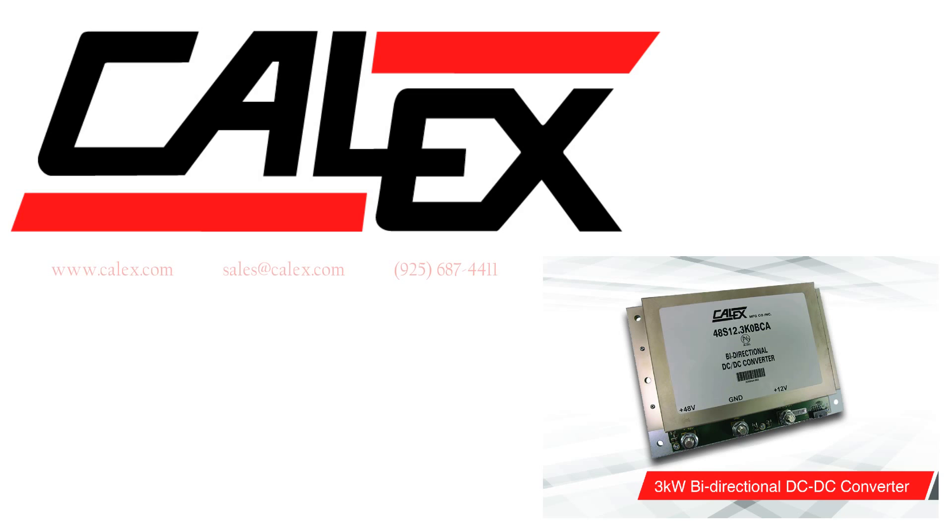For more information, visit us at calix.com or send an email to sales@calix.com. Thanks for visiting — please subscribe to our channel if you would like to see more content from Calix.